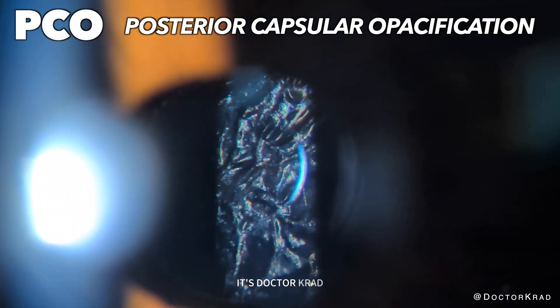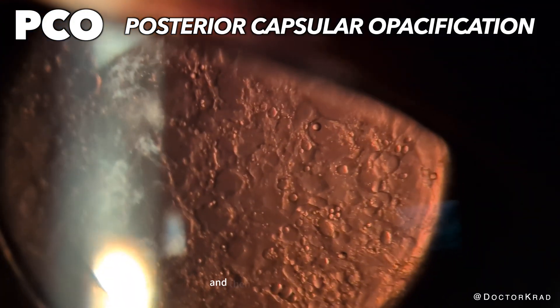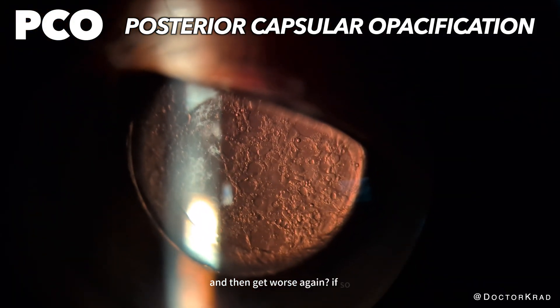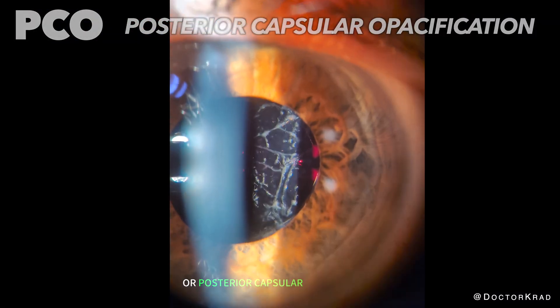Hi everyone, it's Dr. Krad. Did your vision first improve after cataract surgery and then get worse again? If so, you may have developed a PCO, or posterior capsular opacification.